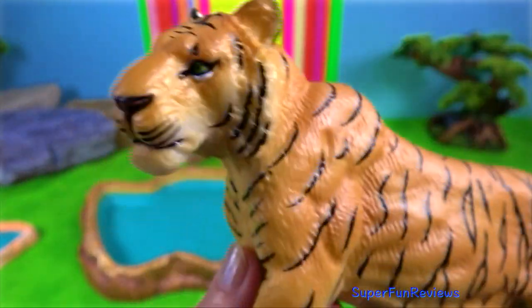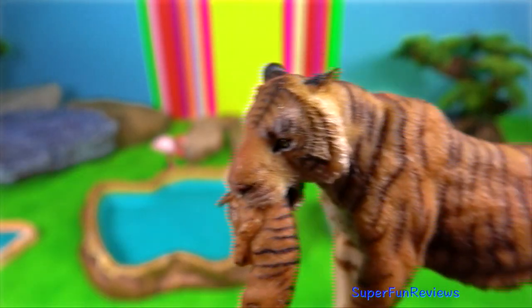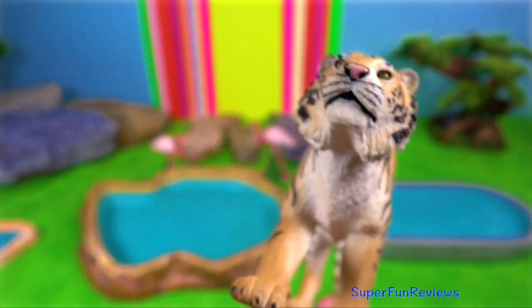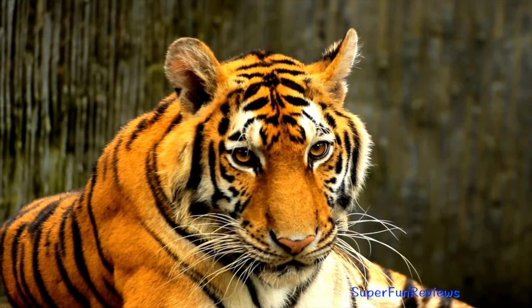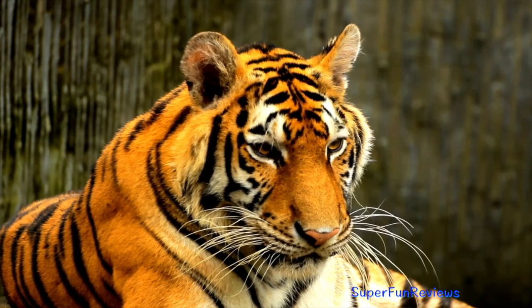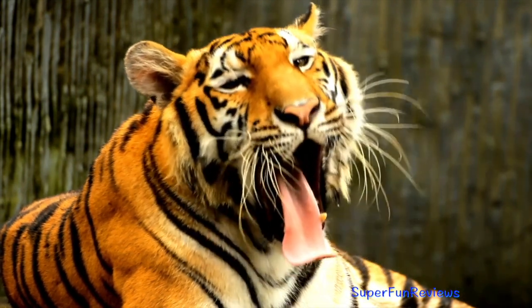Tigers have tremendous leaping ability, being able to leap from 8 to 10 metres. They prefer to hunt at night when their ungulate prey are most active. The claws of the tiger are up to 10 centimetres in length and are used to grasp and hold on to prey. Tigers are such strong swimmers that they can even tread through water while carrying prey.